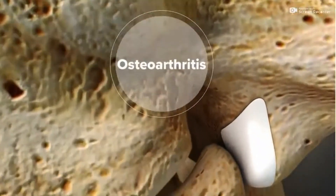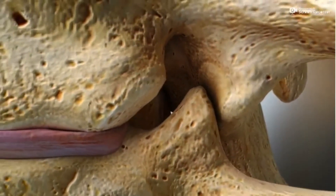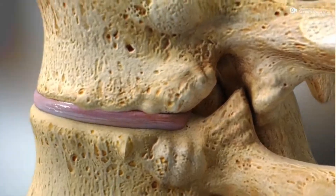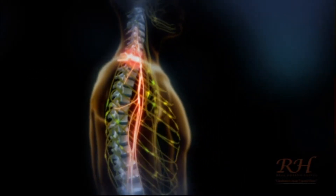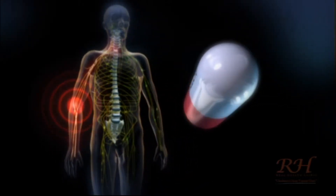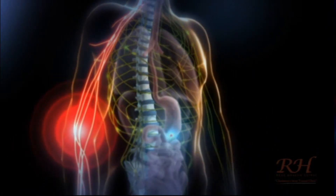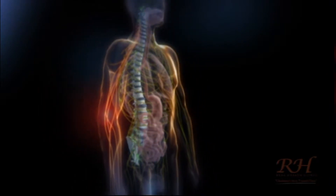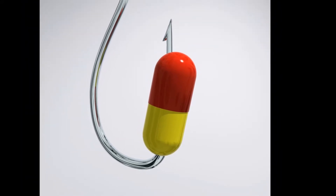Did you know that less than 10% of your nervous system perceives pain? So quite often by the time pain and symptoms appear, the nerve interference could have been present for months or even years. Think about when a person has a heart attack or a stroke — they don't actually feel the arteries blocking up, and usually don't know anything's wrong until it's too late. Pain killers, muscle relaxers, and anti-inflammatory medications can cover up the symptoms, but they do not get to the root cause of the problem. By masking the symptoms, the problem is allowed to develop silently until there's a major health crisis, and we all know the damaging side effects that can occur from long-term drug use.